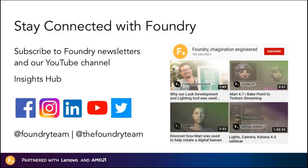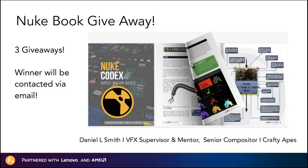Stay connected with Foundry by subscribing to our YouTube channel. Check our Insights Hub as well, where you can find a lot of our case studies, articles, and industry trends, or follow us on social media. I'd also like to give a massive shout out to Daniel Smith, who has recently launched his book, Nuke Codex. We are giving away another three books for free today — no action required. We will pick winners from the audience and send you an email if you are the winner, so stay tuned.